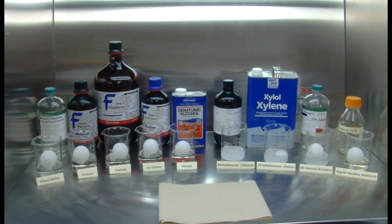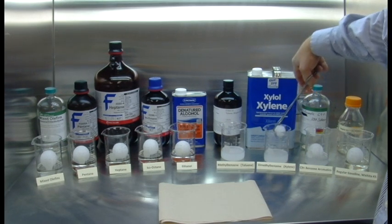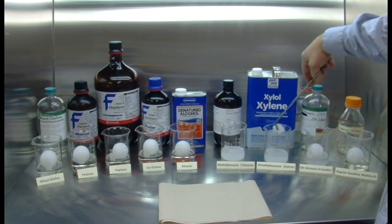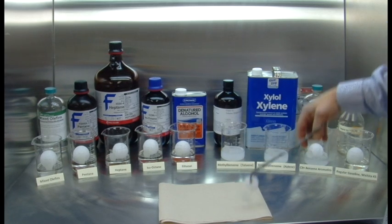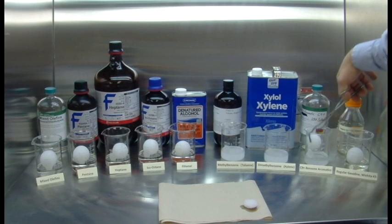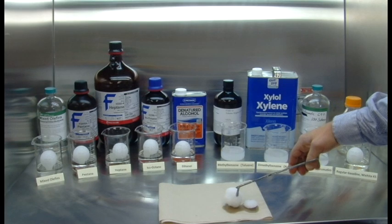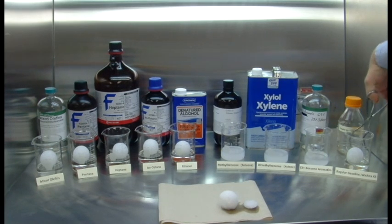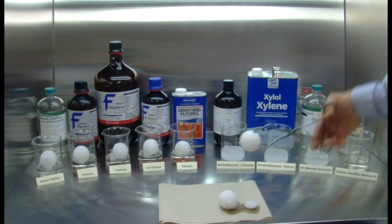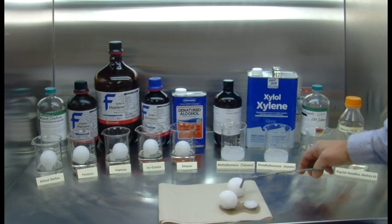Here we're just going to pull out what's left of the styrofoam residue from the xylene. You can see it's almost completely dissolved — it would be gone in another minute or so. The C9-plus aromatics are dissolving at a much slower rate. And then once we get into the gasoline, since it's so dilute at this point, we're just starting to see a little bit of reaction.